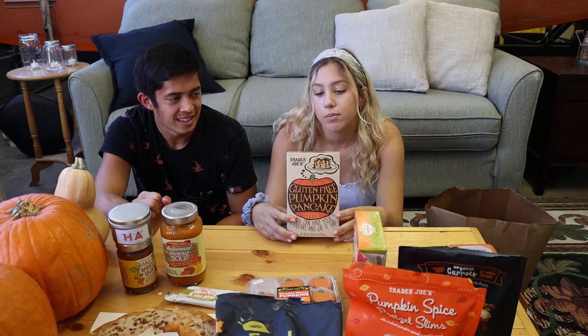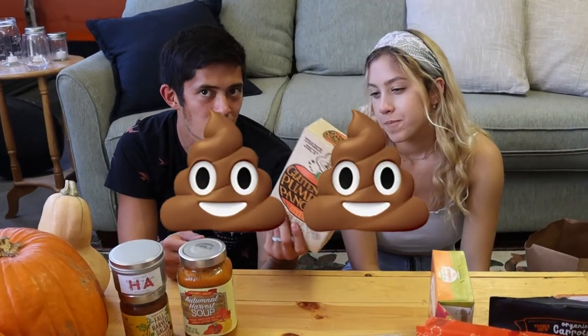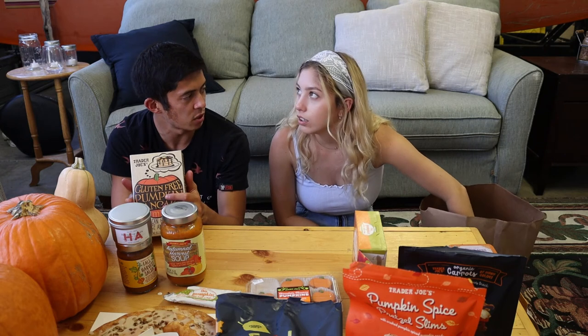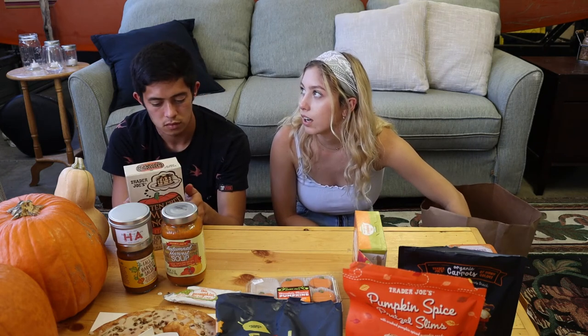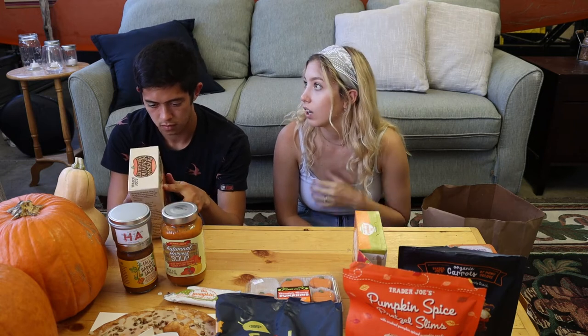We got gluten-free pumpkin pancake mix. We can't taste test it raw — that would just be gross. We got the gluten-free version for dietary reasons. We're going to make it tomorrow morning. Predicted score from both of us: around 7 out of 10. We really like Kodiak cakes, so it's a high bar, and we're not totally sure how we feel about pumpkin cakey things.